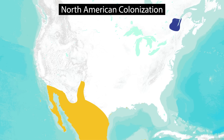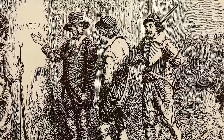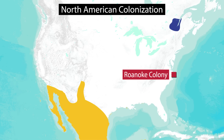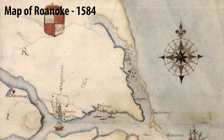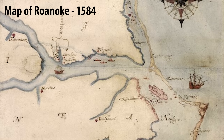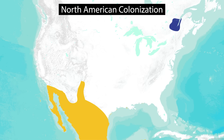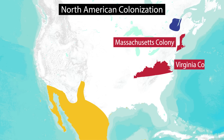England quickly realized that if it was going to compete with the likes of Spain, it was going to need to start establishing its own colonies in North America, and so it began issuing charters to various groups of people who wanted to establish settlements. The first English colony was established at Roanoke, founded in 1585. Unfortunately, the colony didn't last — by 1590 the entire settlement was found completely abandoned, and to this day nobody truly knows what happened to the nearly 120 colonists. But England persisted and began issuing more charters for more colonies.